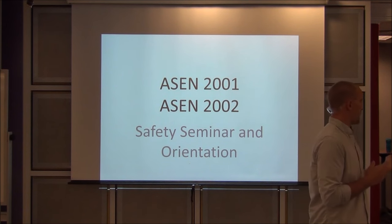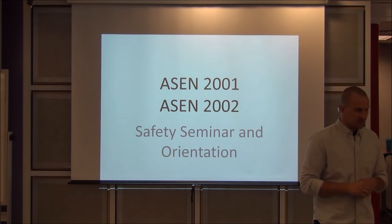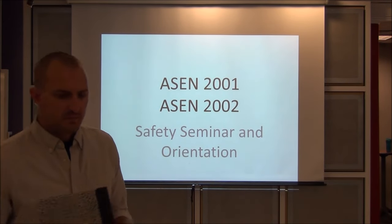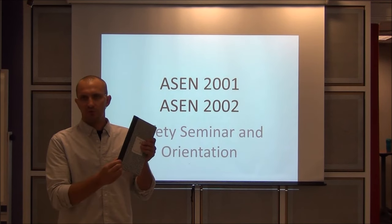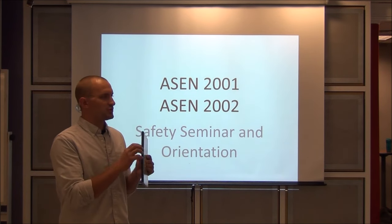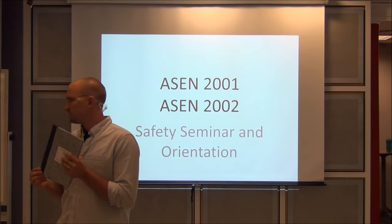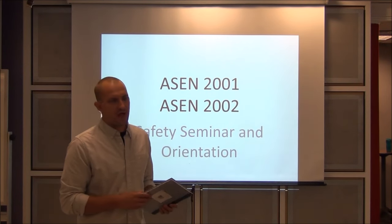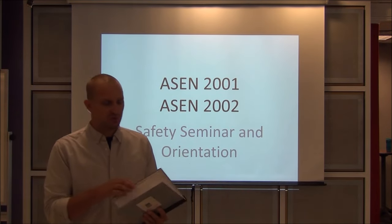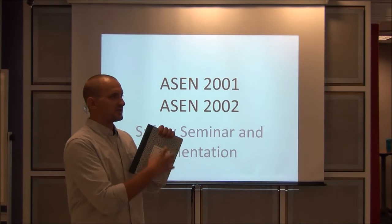As far as notebooks, I don't think we have a final consensus on spiral bound versus hardback. This hard-bound notebook is what we recommend. If you've already purchased a spiral bound, that's okay, but try and get used to using these hard-bound notebooks — maybe not this semester, but next semester and on. The reason is it's very easy to rip a page out of a spiral bound notebook, but much more difficult with a hard-bound one.